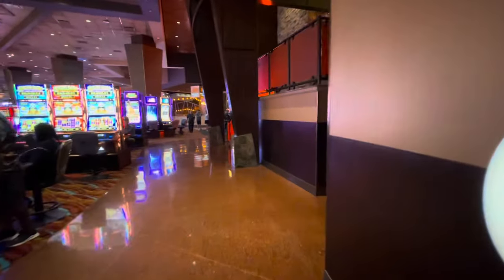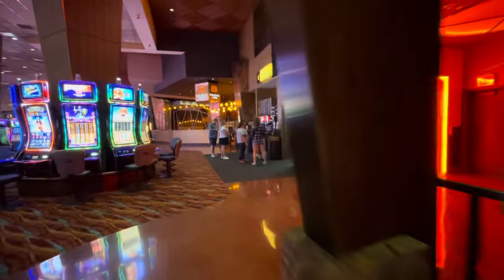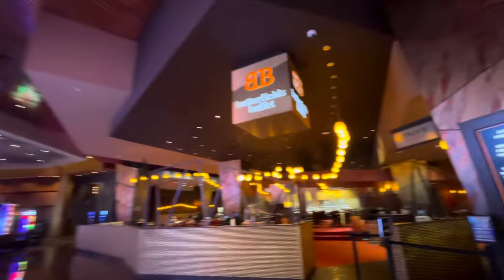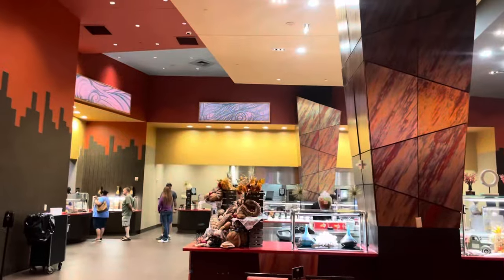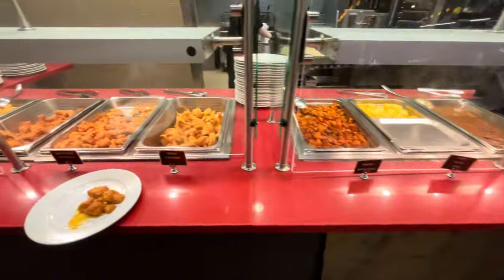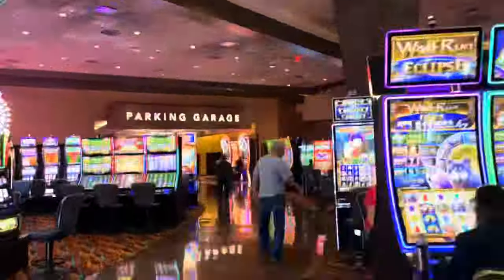We're going to keep going forward and coming up on Butterfields Buffet — a really nice buffet that always has good, fresh food. This is probably the place where I eat the most, even though I shouldn't. It's closed right now while I'm filming, but I'll show a couple of snippets of what they have.